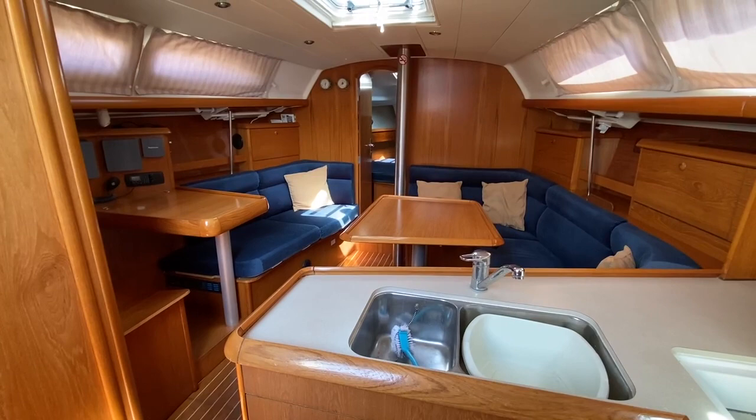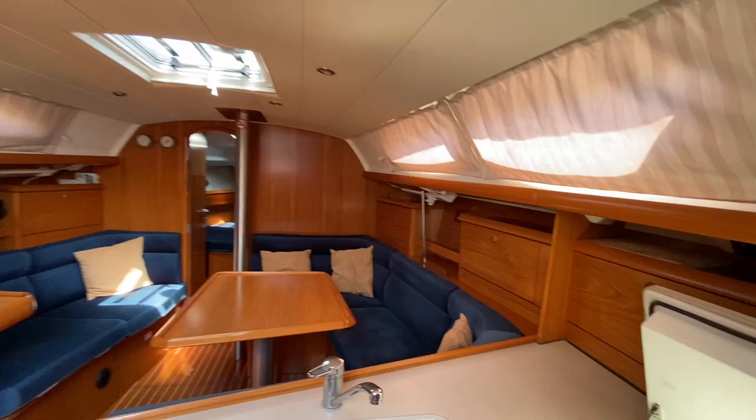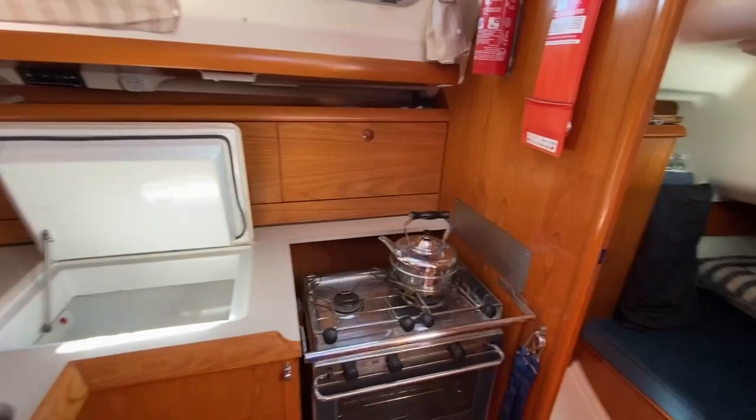Here we are on the Genoa 37, listed with Boatshed Portsmouth. I'm looking from the galley on the starboard side across the saloon. This boat's in fairly nice condition — the headlinings are all good.